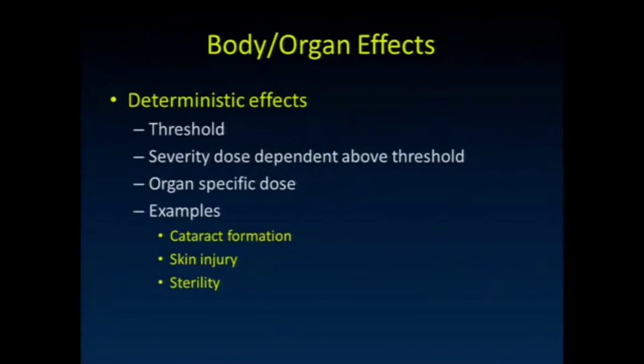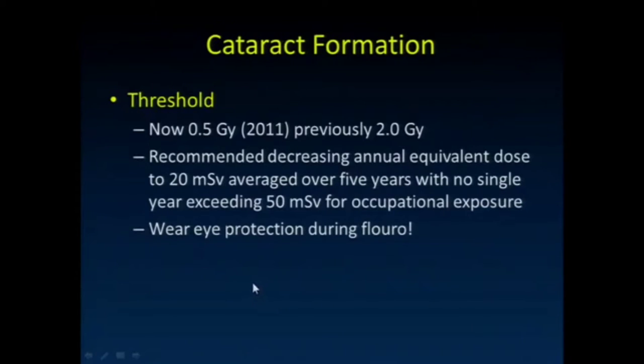Using skin injury as our example, we don't think skin injury occurs if the radiation level is kept below a certain amount, and the severity of skin damage increases as radiation exposure goes above that level. Each organ has a specific dose threshold. The classic examples are cataract formation, skin injury, and sterility.